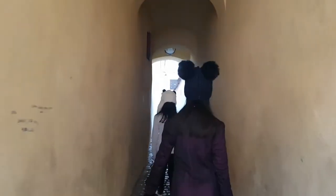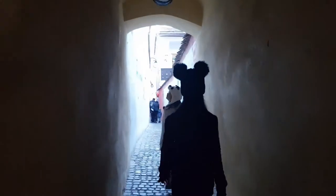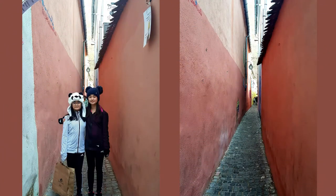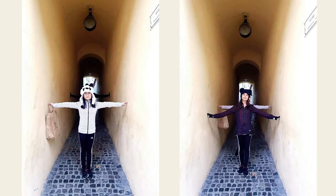Measuring 260 feet long and varying in width from 44 to 53 inches, Strada Sfori is considered to be the narrowest street in Eastern Europe and ranks third in the entire Europe, which is why it became a tourist attraction. At its narrowest point, visitors can touch both walls on either side of the street.